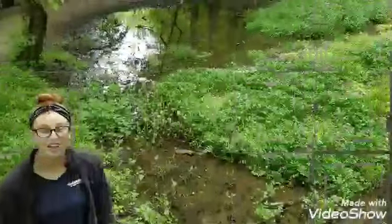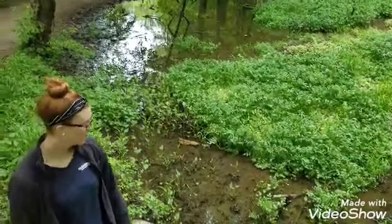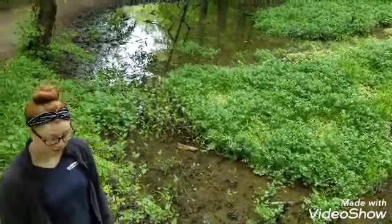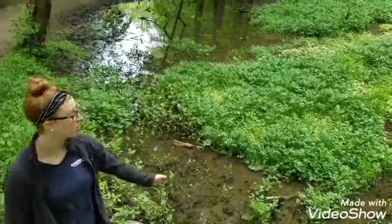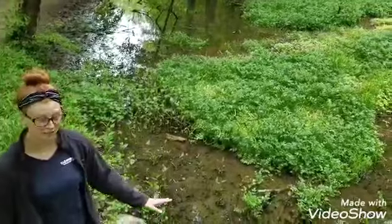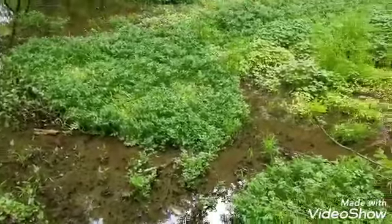Here is another habitat. We are at the pond. There are water bugs, fish, and frogs. This is a really shallow pond, so there's lots of plants growing. There's algae. All kinds of living things at a pond, too.